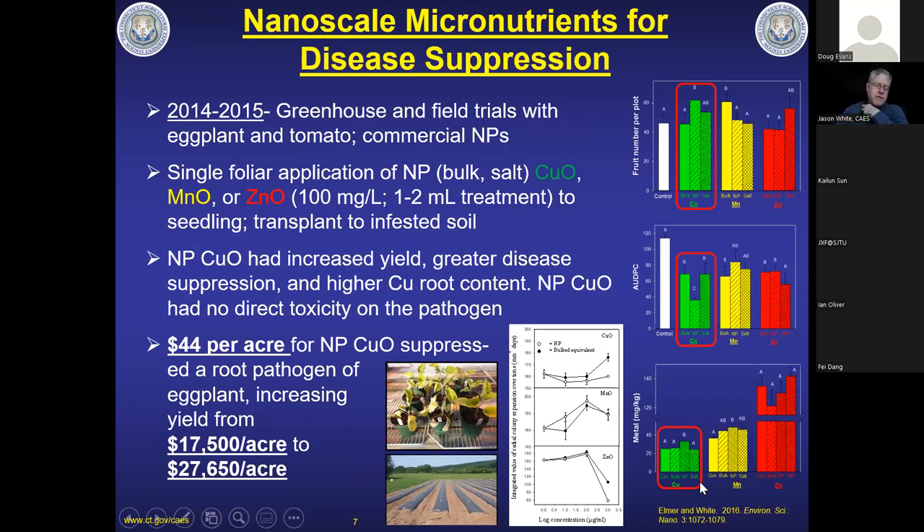Our first paper in this area was published in 2016 in Environmental Science Nano. We did greenhouse and field trials using eggplant and tomato, and evaluated commercially available nanoparticles of copper, manganese, and zinc. Our approach is fairly unique: a foliar application — either a dip or spray — of 100 mg/L to a very young seedling, amounting to only one to two milliliters of solution. That's the only treatment we do, and then we transplant to infested soil in a greenhouse or to the field.